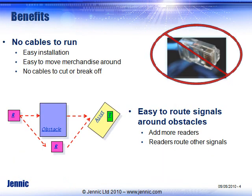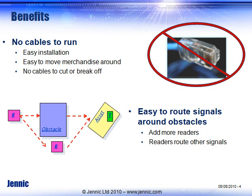Some of the benefits of using GENET technology: number one, there are no cables to run. You don't have to pay for installation of these cables, and you don't have to worry about the cables breaking. They are all on a self-healing wireless network, so as you add readers or take away readers, the network will form itself. If a reader breaks, it'll find an alternate path back to the gateway.